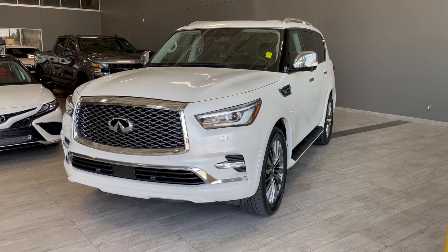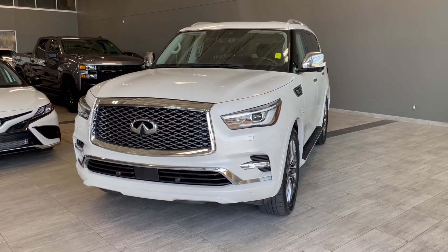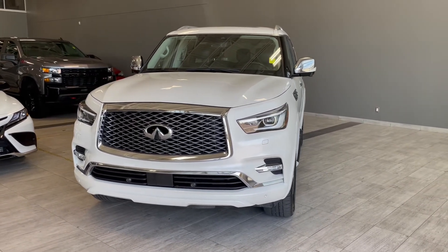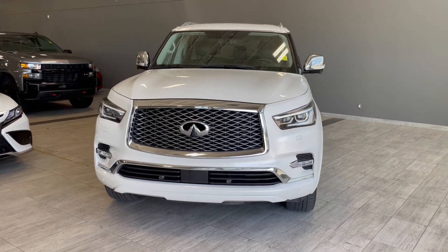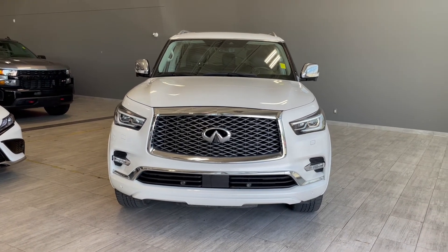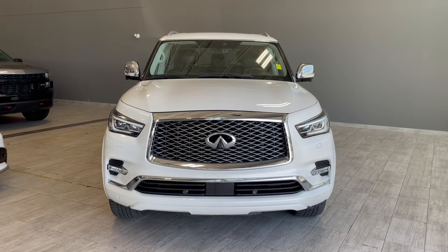Thank you for watching our video walk around on this 2018 Infiniti QX80 with some great interior features that include heated and ventilated seats, a heated steering wheel, tri-zone climate control along with navigation and power folding third row seats. We are located at Toyota Northwest Edmonton on 137th Ave and St. Albert Trail.